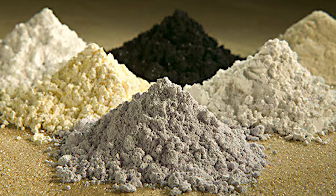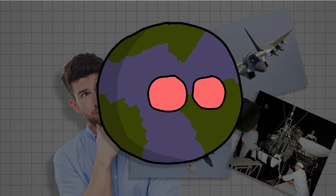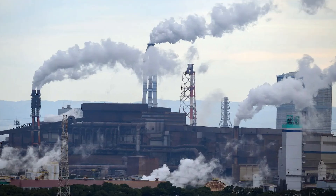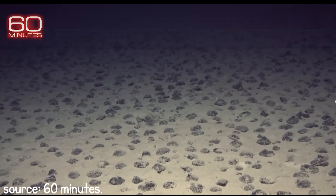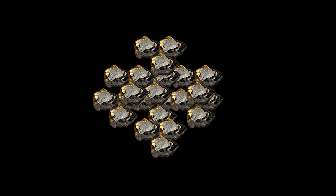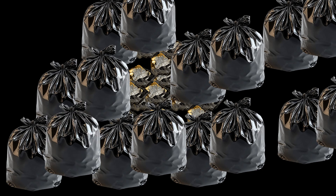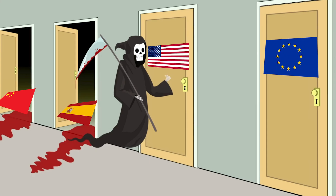REEs basically became the building blocks of modern technology. But there was one thing that got forgotten: the environment. Although they're crucial for almost every piece of tech, they're terrible for our planet. Extracting and purifying them produces massive amounts of toxic and radioactive waste. REE ores often contain radioactive materials like thorium and uranium. To get one ton of purified rare earths, you can create almost double that amount of waste, including chemicals, acids, and radioactive sludge. The refining process releases poisonous gases and dust into the air, leading to acid rain, contaminated rivers, and harmful particles that cause respiratory diseases.